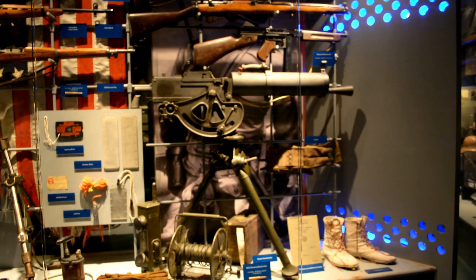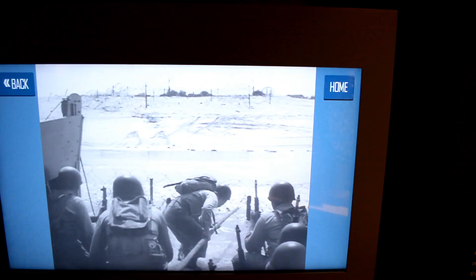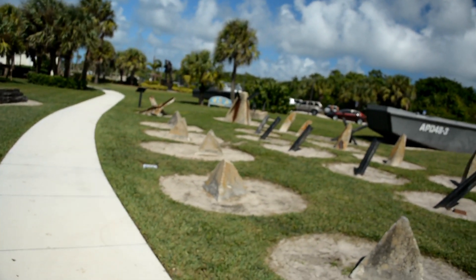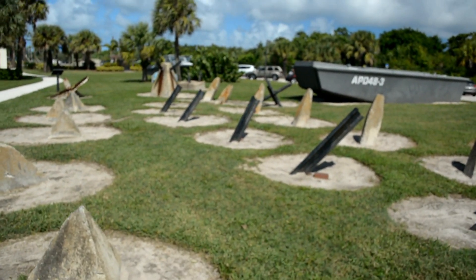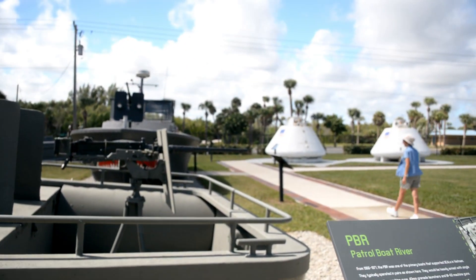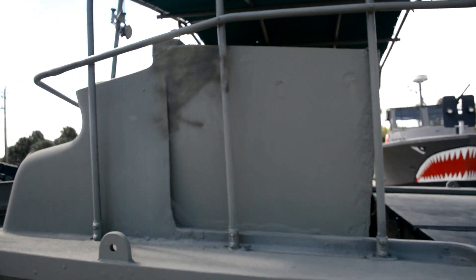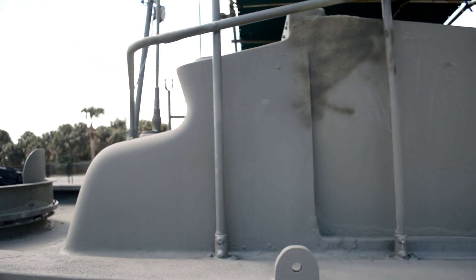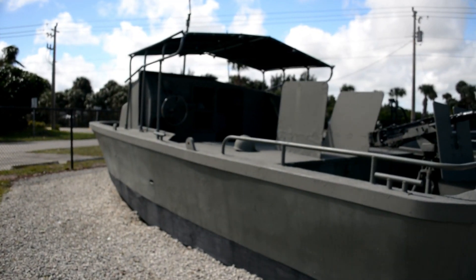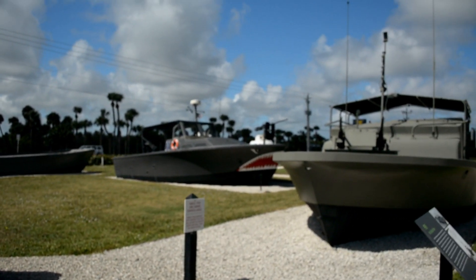Here are some American armaments. This is a patrol boat used on the rivers. It's got some heavy bulletproof guarding around it, with a machine gun in the front. Here's another one. Lots of river patrol boats out here.